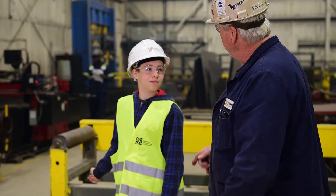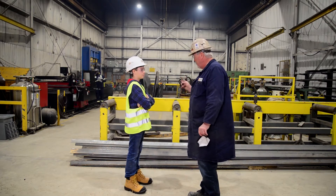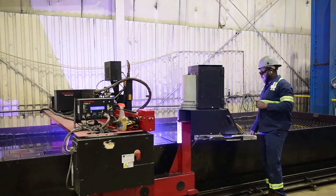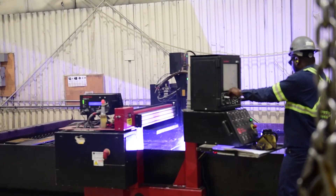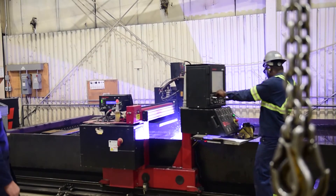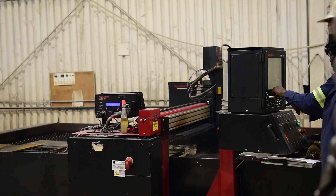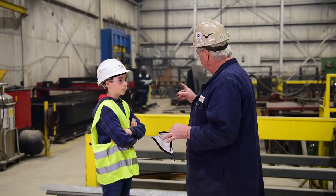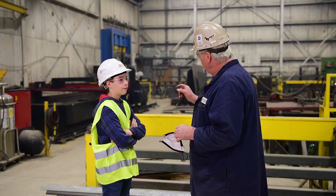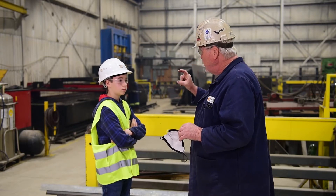Oh my gosh — what is this piece of equipment and what is it used for? This is called the CNC controlled plasma plate cutting table. The table is nine feet wide by 25 feet long, so we can put plates eight feet wide by 24 feet long right inside, and it's all CNC controlled — whatever shape you download on the CNC, it will cut.